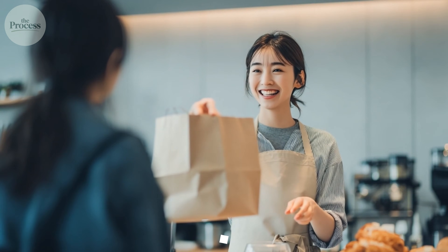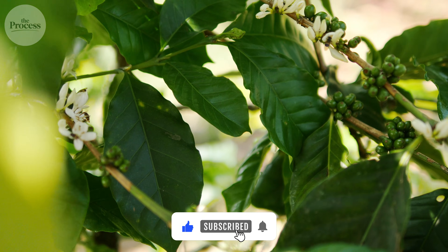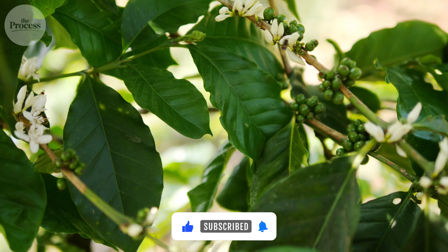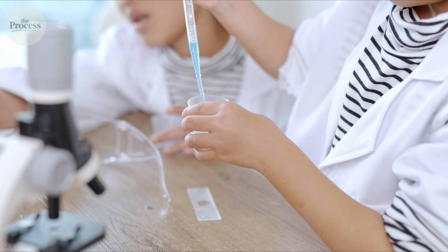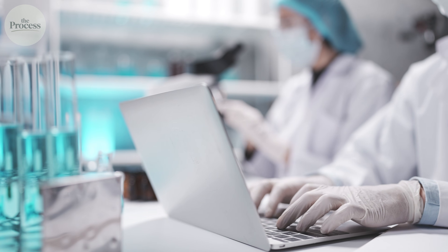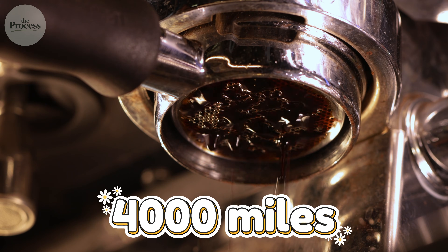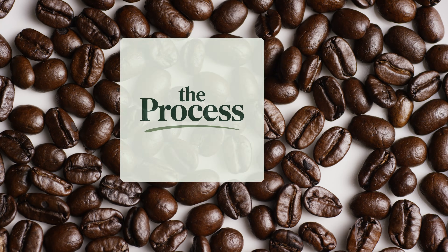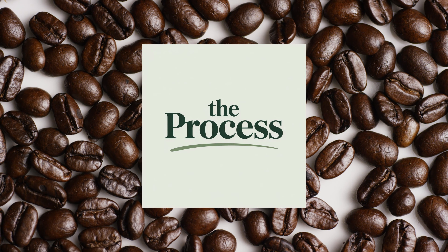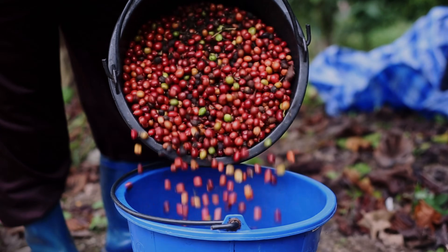Next time you buy coffee, you know what questions matter. Altitude above 1,400 meters means lower mold pressure from temperature alone. Specific testing claims — 'every batch tested' versus 'tested for quality' — mean actual laboratory verification. Your morning cup traveled 4,000 miles through dozens of hands before reaching you. At every step, someone either protected those beans or didn't. The countdown started the moment the cherry was picked. Which journey did your beans take?